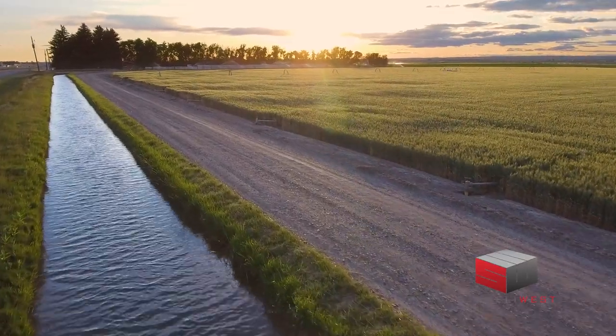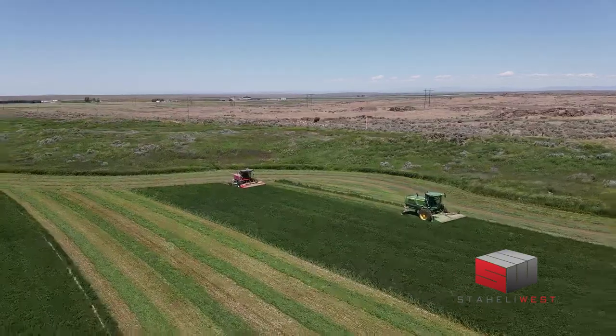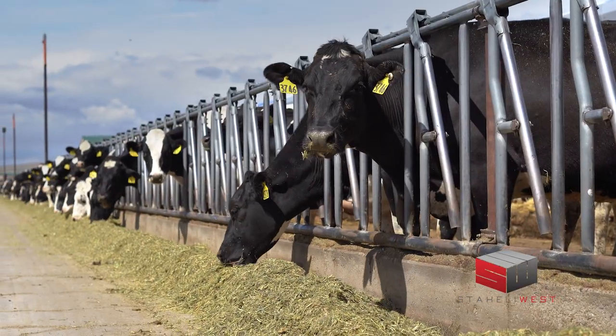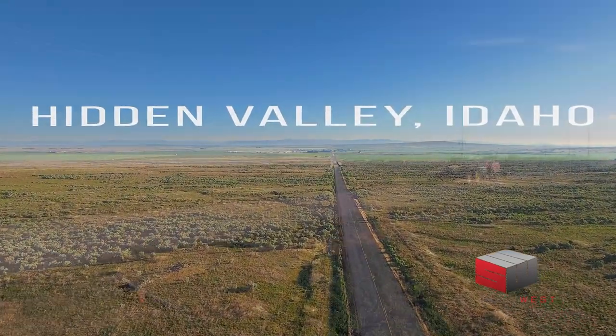I'm Perry Van Tassel, owner of Hidden Valley Organic, and we farm about 2,500 acres of irrigated ground. We have anywhere from 1,100 to 1,500 acres of hay, and the rest is pasture and grain for our organic dairy. We farm in south-central Idaho — the valley is called Hidden Valley, and it's kind of a high desert.